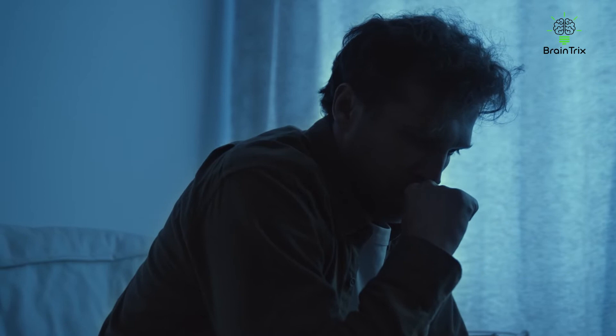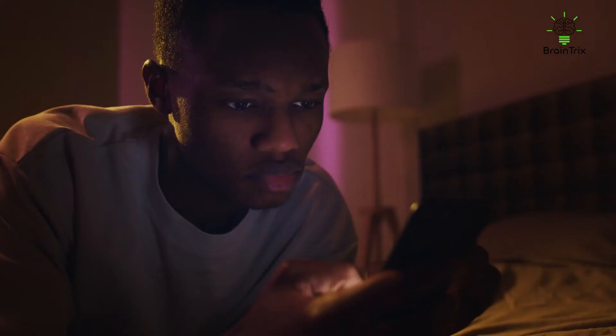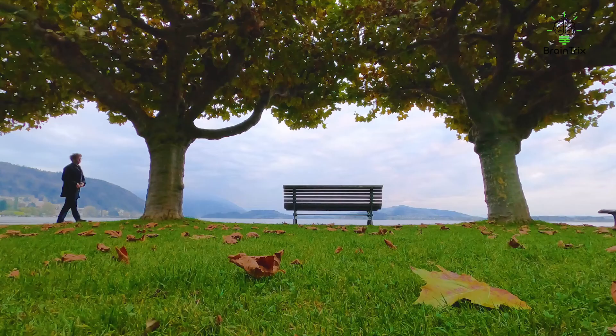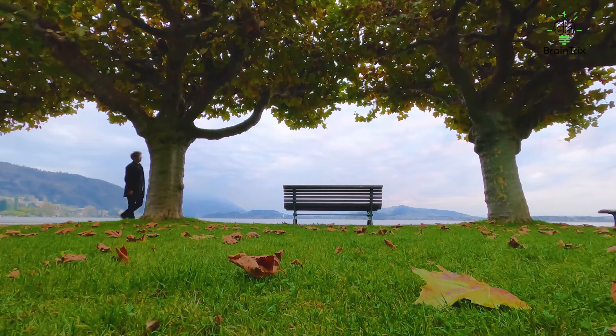Set your priorities right if you feel you have too much on your plate. Decide what you must know and what you can get by without. Concentrate on the most important aspects of what you need to remember. It's fine if you can find time for the less important material, but that can wait. How aware are you of your priorities? Tell us in the comments if you've ever compromised on your priorities and whether you regretted it.